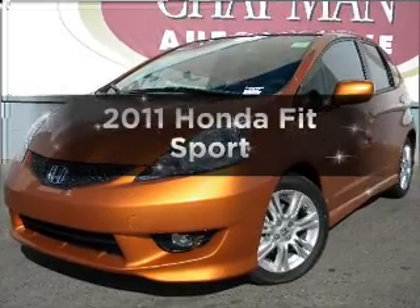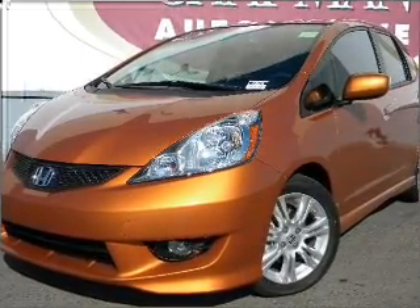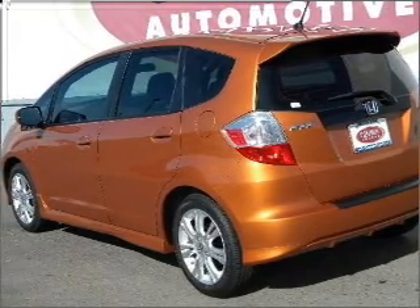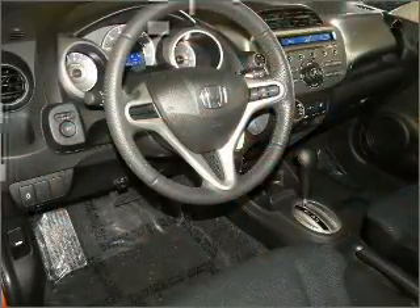Introducing the 2011 Honda Fit. If you're looking for an automobile with great attributes, look no further. With an efficient 4-cylinder engine connected to a smooth shifting 5-speed automatic transmission, premium wheels lend a distinctive appearance.